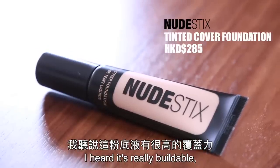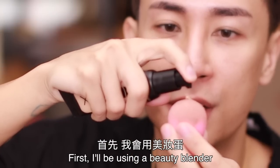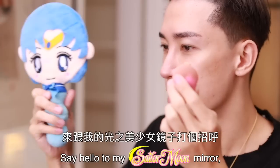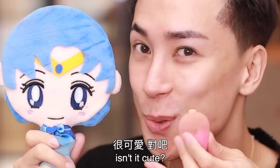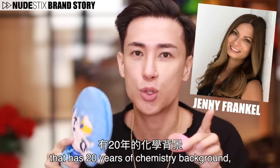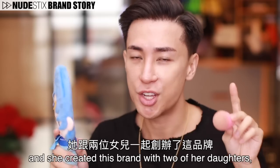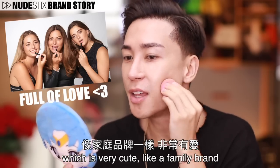I heard it's really buildable — a light to medium coverage foundation. I'll be using a beauty blender to apply this product. Say hello to my Sailor Moon mirror! I've done some research on the brand — the founder is a woman with 20 years of chemistry background, and she created this brand with two of her daughters, which is very cute, like a family brand.